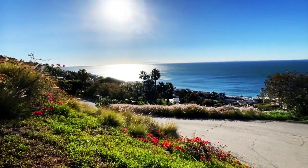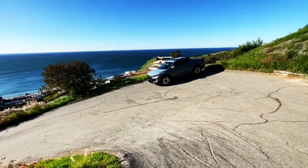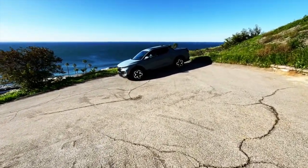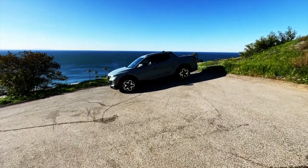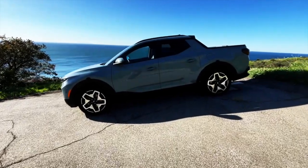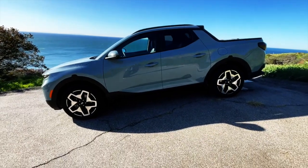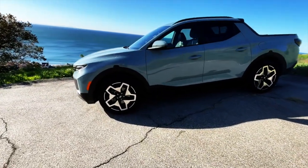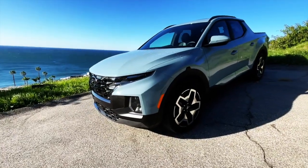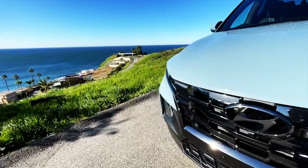Welcome back to Best of Show. This week it's the 2023 Hyundai Santa Cruz — kind of a pickup, actually pretty cool looking. It's got some interesting quirky things about it, but overall the design language is quite nice. I did drive the 2022 version; I can't really tell much of what's changed.